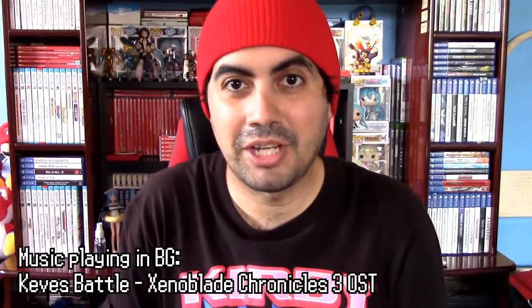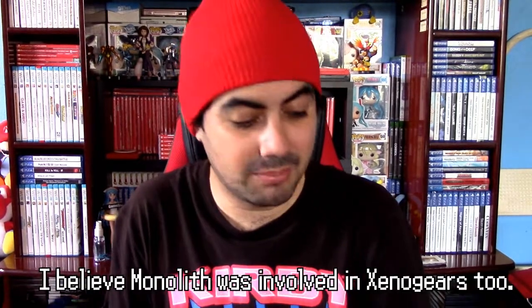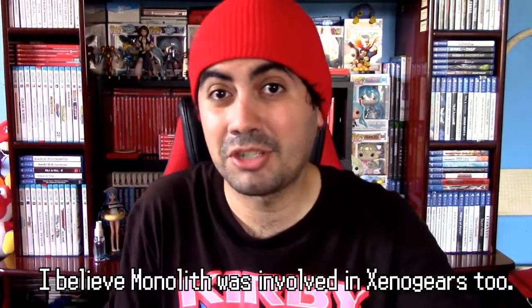Hello everyone, this is Magbo Gaming here. In today's video game collection series, I'm going to show you my entire Xeno series collection — not just Xenoblade, but also Xenogears and Xenosaga. All of them made from Monolith Soft, for the most part. Let me show you the collection real quick and I'll talk about it. Here it goes.